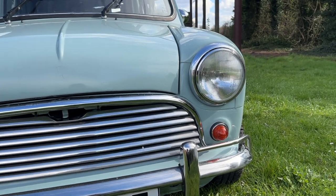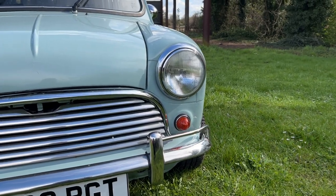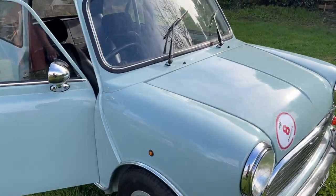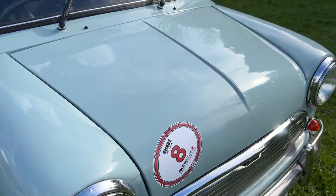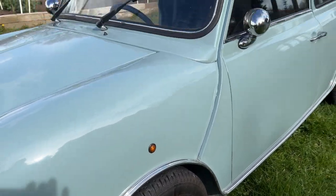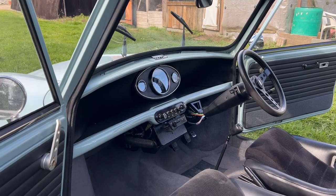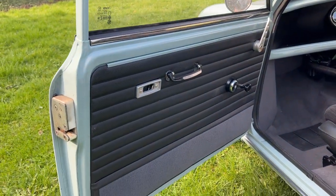Obviously front bumpers with overriders. For the very eagle-eyed amongst you, you will notice the Mark 1 lights — indicators — these are a really nice touch. Super cool race-style indicators, really neat. Obviously mirrors as well. Just have a look at this interior — the attention to detail on this car is exceptional.